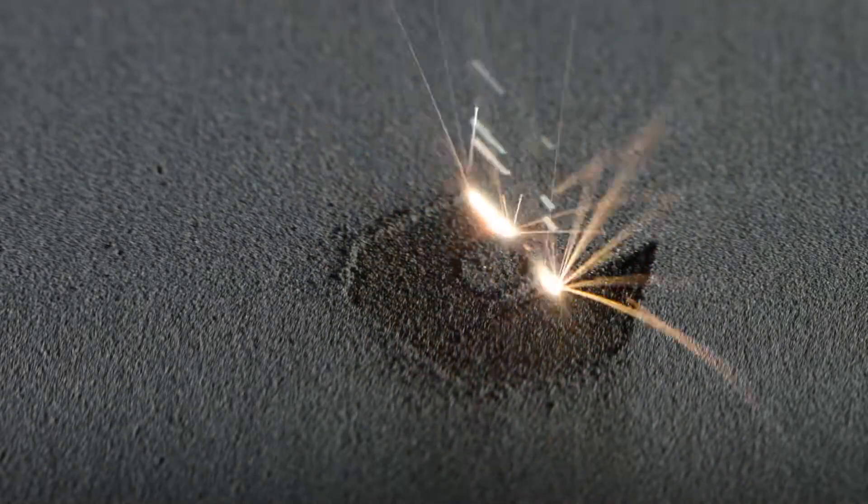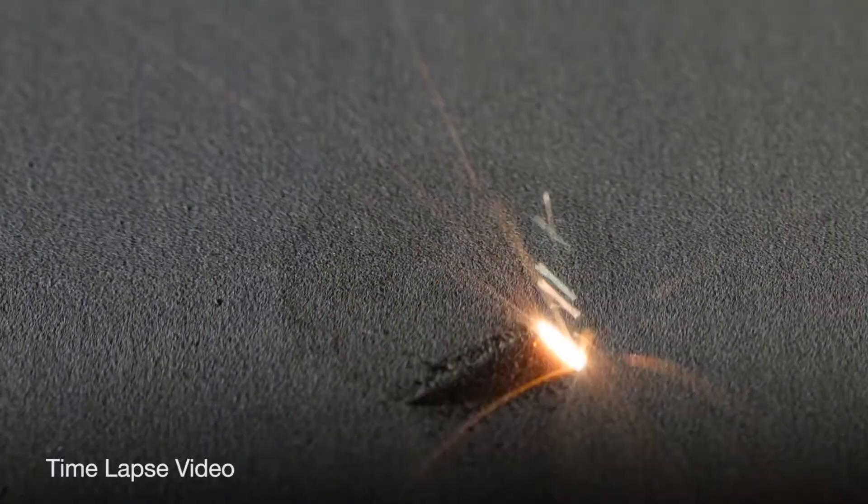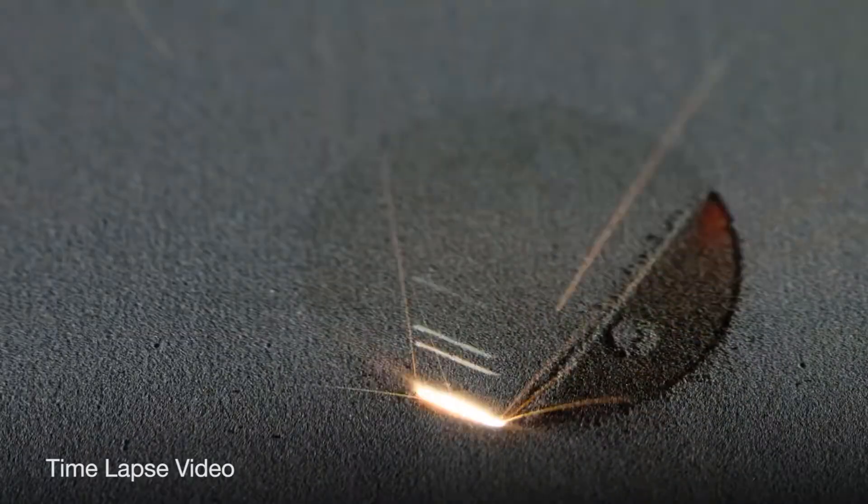A doctor blade carries the powder across the build plate. The laser then goes down and selectively melts or sinters the particles together to form a solid part, and this process just builds layer by layer.